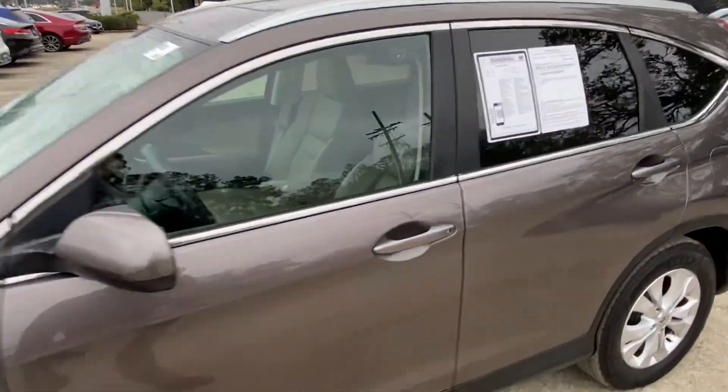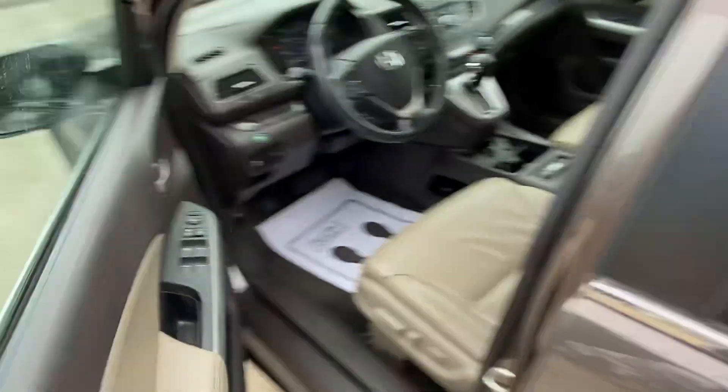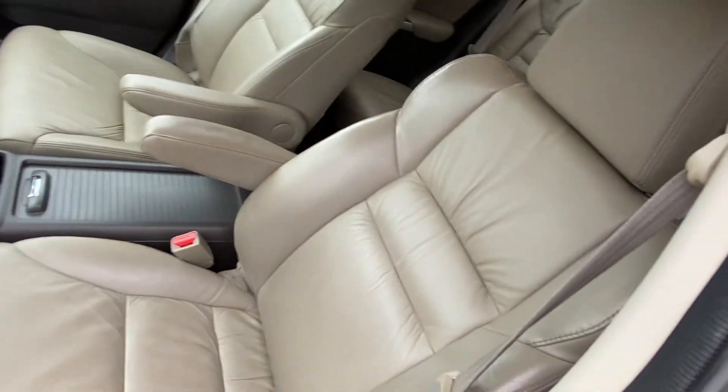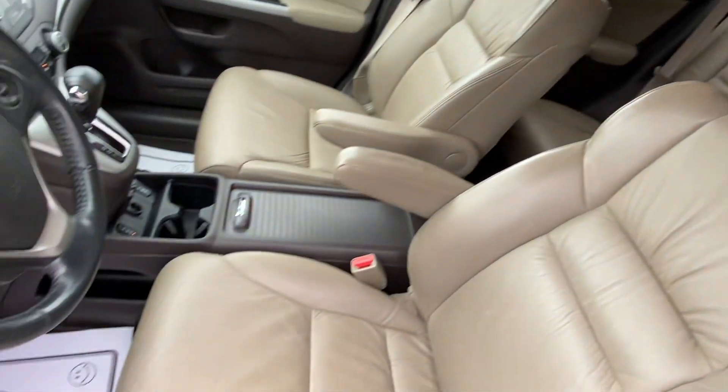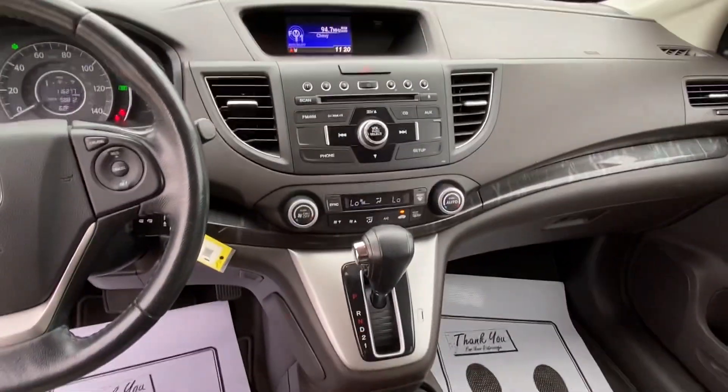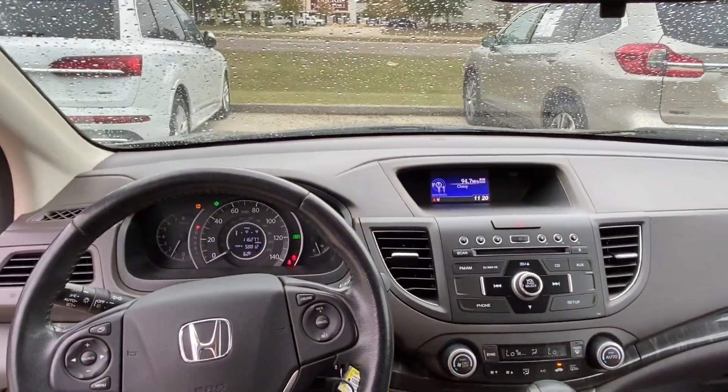Let's check the inside out. No rips or tears in the seats. Radio. AC works.